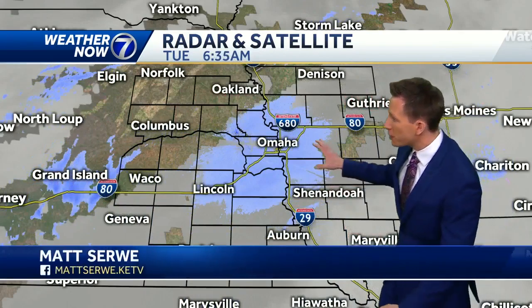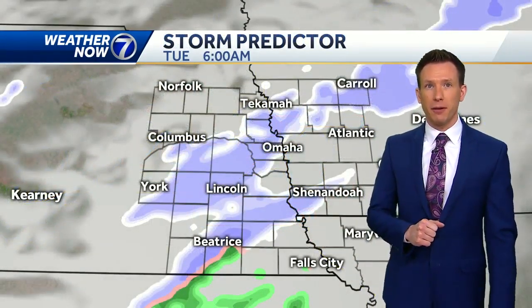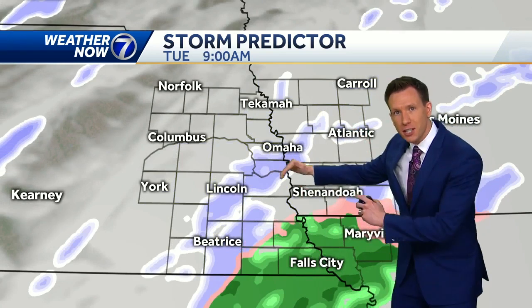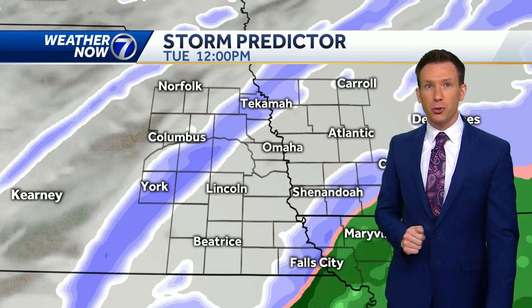As we see that colder air move in, the freezing drizzle around early this morning will start to mix with a little sleet and snow through the middle of the day. But there's not a lot of moisture off to our west — very light precipitation through the first half of the day. It's this afternoon where we start to see steady snow bands move in. Storm predictor shows that wintry mix early this morning starting to shift south of Omaha by the middle of the day, but to our west, steadier snow bands start to develop around noon.